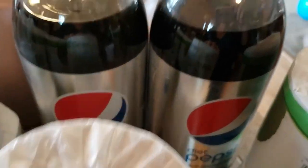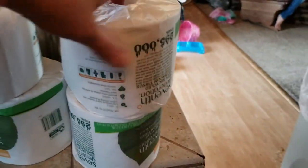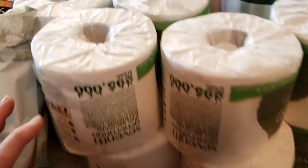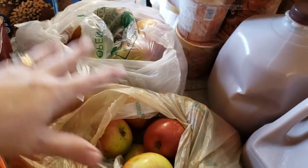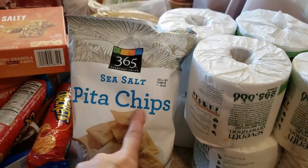We got two two-liters of Diet Pepsi — my husband loves that. 12 rolls of toilet paper — always need toilet paper. Back here, these apples are from an apple orchard, probably their seconds, but there's like 15 pounds of apples in two bags, which is awesome. And then two bags of sea salt pita chips.